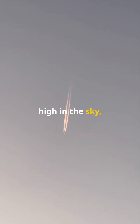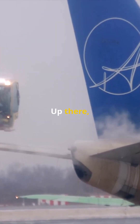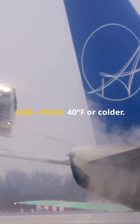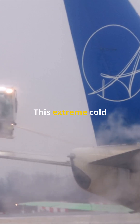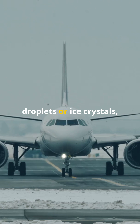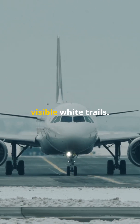When planes fly high in the sky, their engines release hot exhaust gases filled with water vapor. Up there, at around 26,000 feet or higher, the air is super cold — think minus 40 degrees Fahrenheit or colder. This extreme cold causes the water vapor to quickly condense or freeze into tiny water droplets or ice crystals, forming those visible white trails.